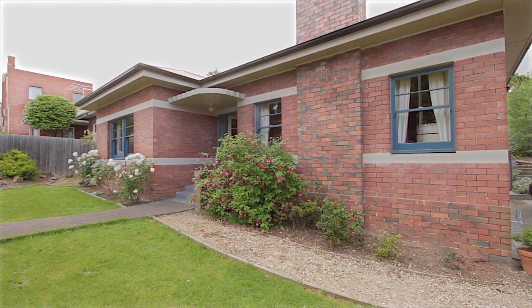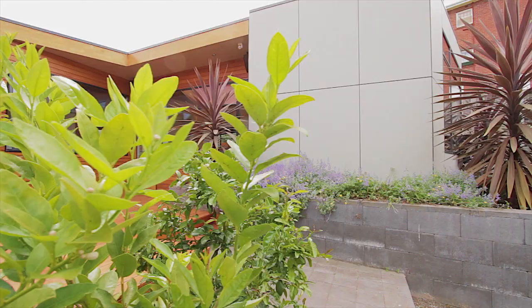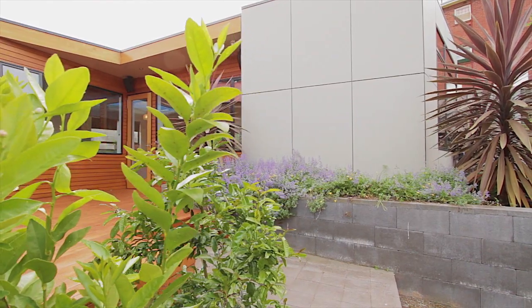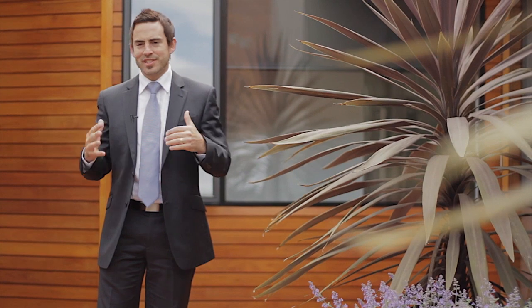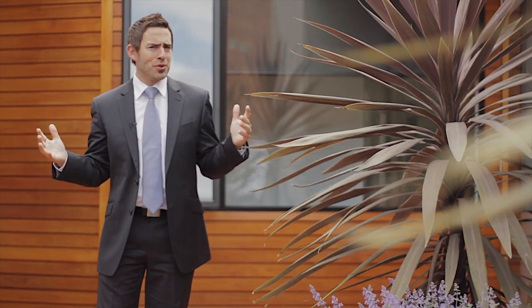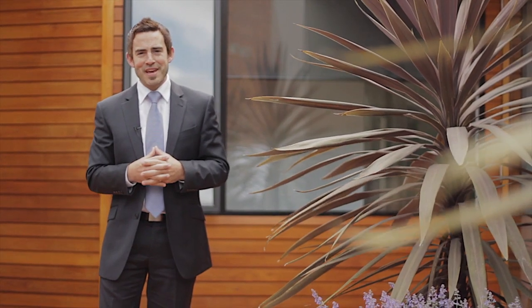Here we have this classic 1940s double brick home with this stunning extension on the back. They've done a really good job of it — not a detail's been missed. And of course this deck area is brilliant. It enjoys heaps of sun and it's a perfect place to be entertaining friends and family.